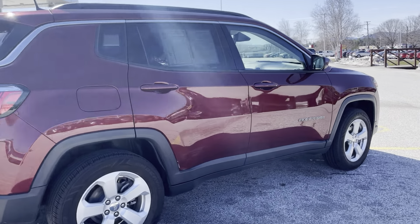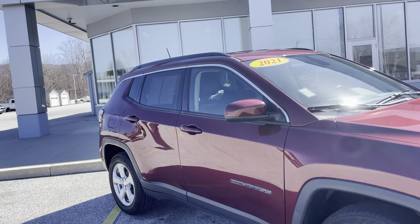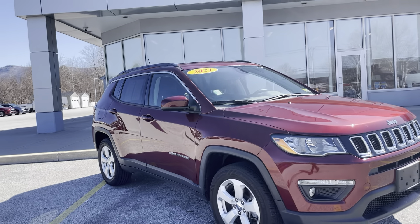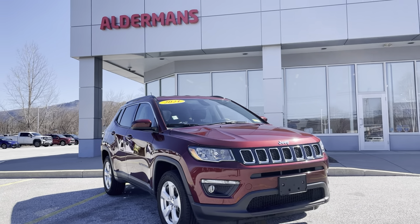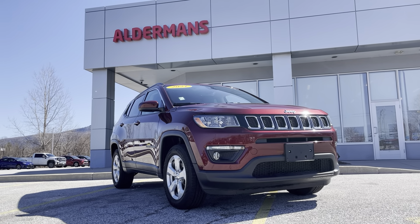Very clean vehicle in great condition for only $21,900 with only 33,500 miles. If you'd like to learn more, you can click the link below, or if you're on YouTube there's a link in the comment section — or come and see for yourself here at Alderman's Toyota, Route 7 South in Rutland.